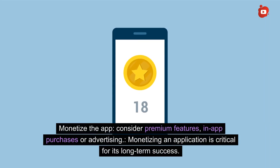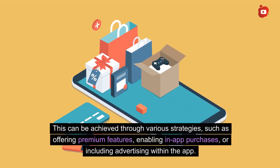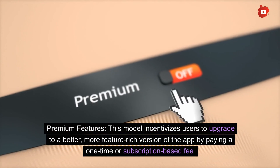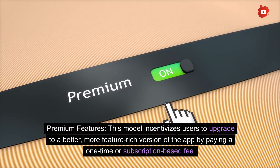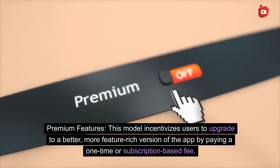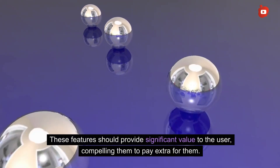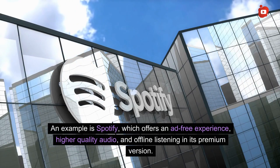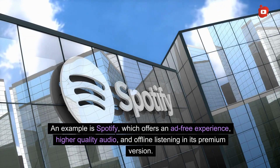Monetize the app by considering premium features, in-app purchases, or advertising. Monetizing an application is critical for its long-term success and can be achieved through various strategies. Premium features: this model incentivizes users to upgrade to a better, more feature-rich version of the app by paying a one-time or subscription-based fee. These features should provide significant value to the user, compelling them to pay extra. An example is Spotify, which offers an ad-free experience, higher quality audio, and offline listening in its premium version.